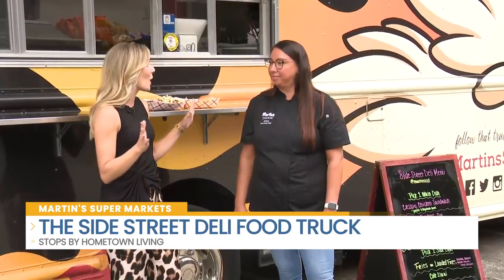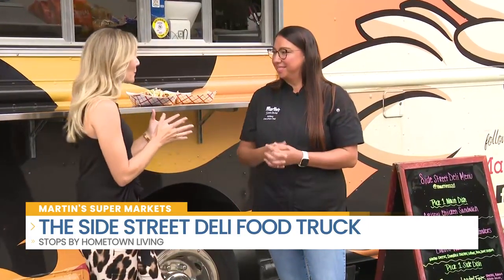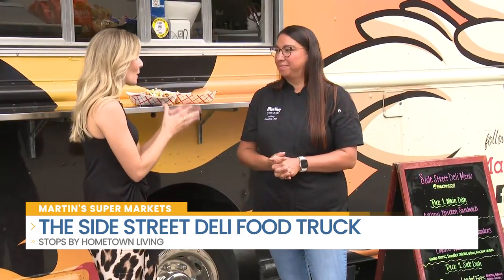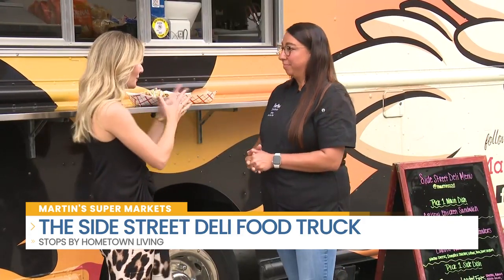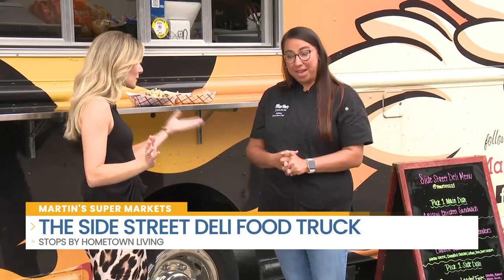This is Martin's on wheels, which is pretty incredible, and it's really creating a lot of perfect events for so many throughout our community. So tell us a little bit about this food truck we're standing in front of, because some people might be seeing it for the very first time.